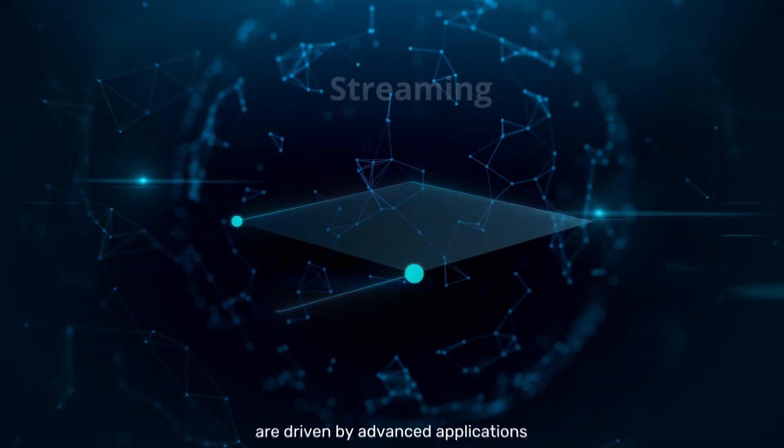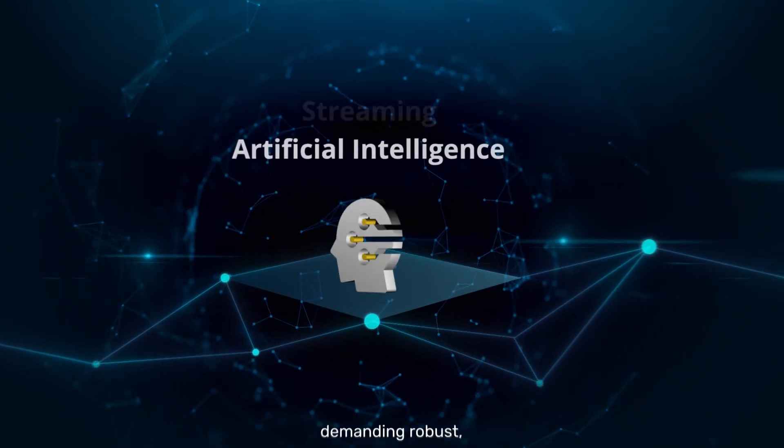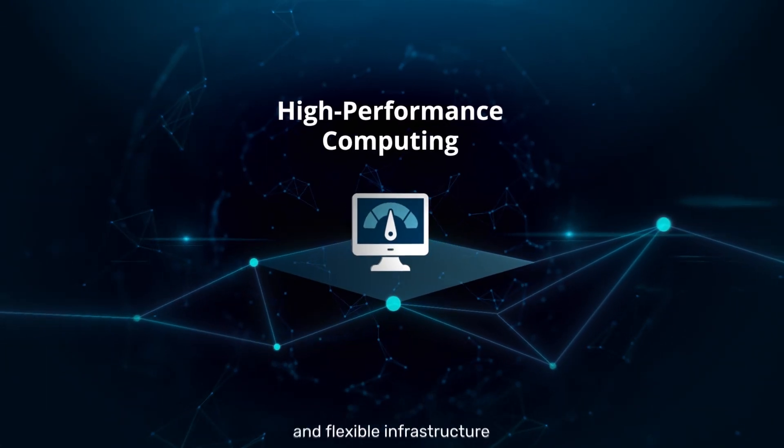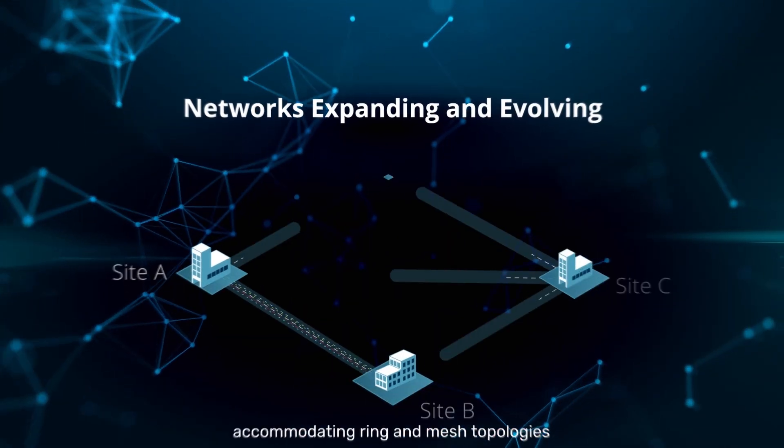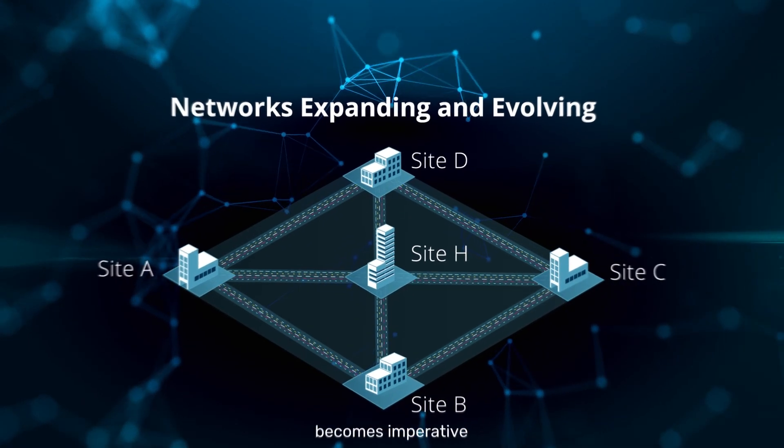Modern optical networks are driven by advanced applications demanding robust, agile and flexible infrastructure. As networks expand, accommodating ring and mesh topologies becomes imperative.